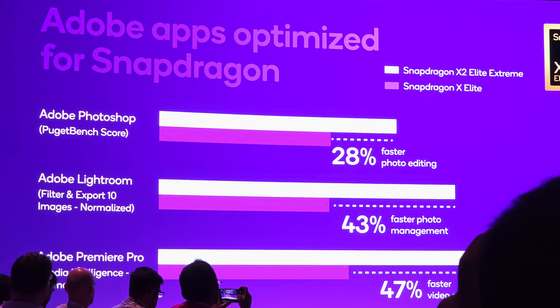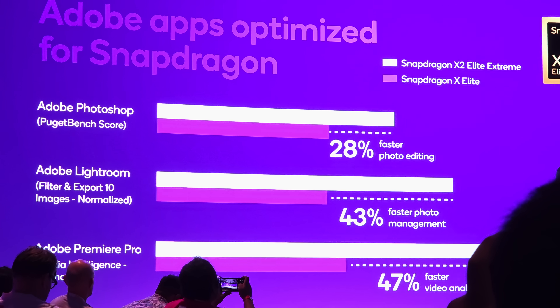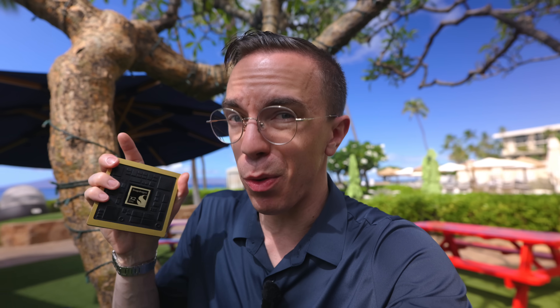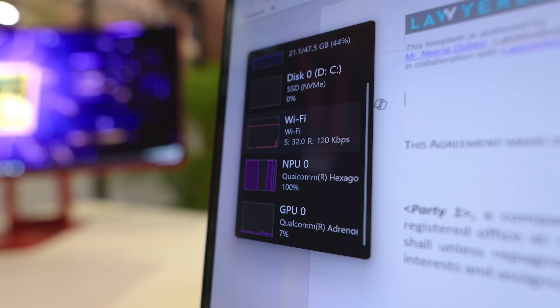More and more specialized apps have been updated and optimized. This morning, Adobe were talking about how their entire suite, especially on the video editing side, is now fully supported on Snapdragon X series chips. And in the brand new Snapdragon X2 Elite, the NPU has seen a major overhaul — going from 45 TOPS all the way up to 80 TOPS — meaning you can run bigger models and, importantly, run them much faster.